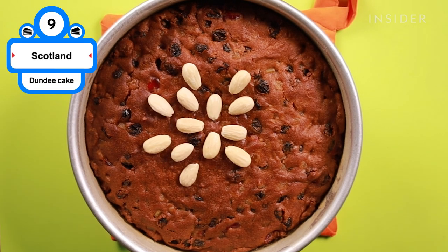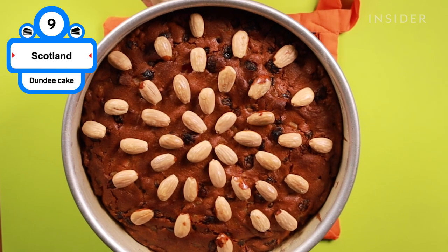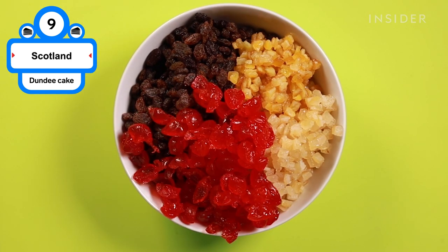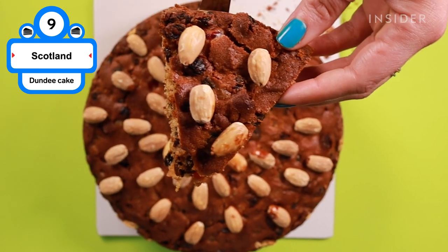Dundee cakes have been mass-produced in Scotland for 350 years. A dense fruit cake, Dundee cakes incorporate things like raisins, candied citrus peel, orange marmalade, currants, glacé cherries, and other fruits. It's topped with decorative blanched almonds to complete the signature look.